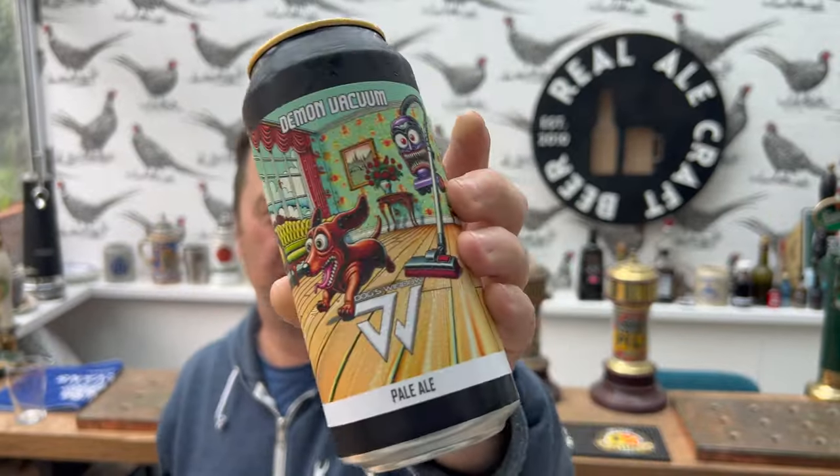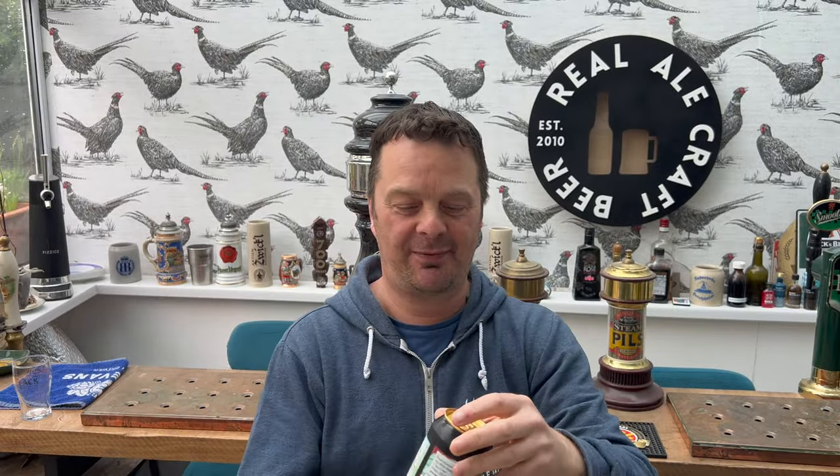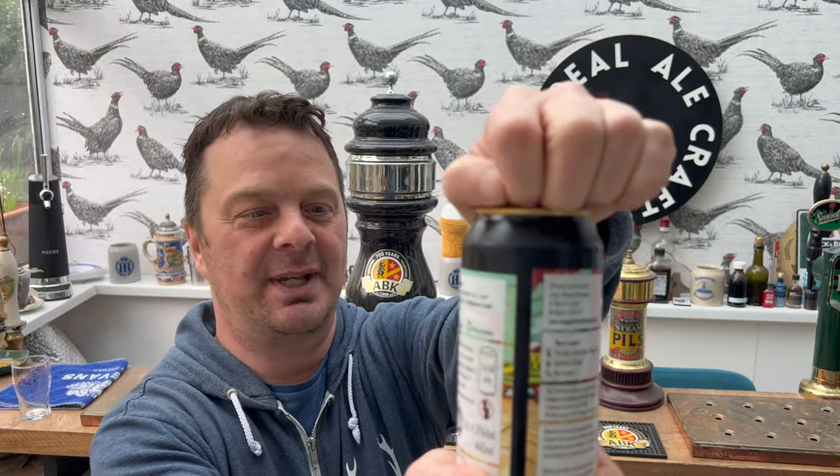4.5% ABV, 440ml can. Without further ado, let's get this beer out into a glass and see what we get.